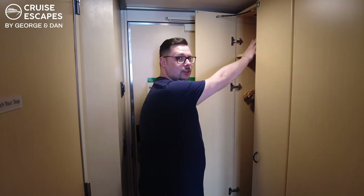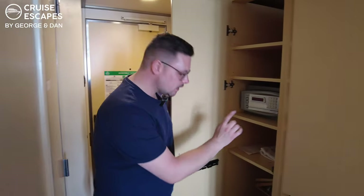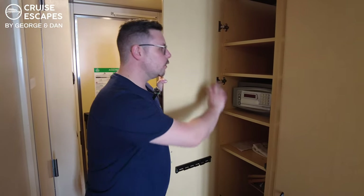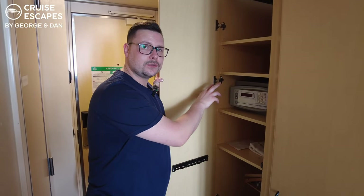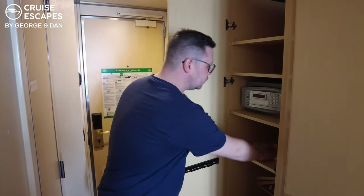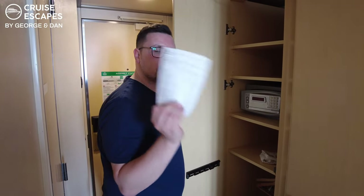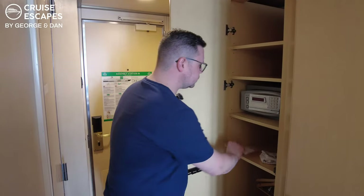Our life jackets are just up here too. The next cupboard along has more storage space — shelves and some more hangers just down below. We've got the safe, which is complimentary to use and you can fit a MacBook in there. You've also got your laundry bag here and some information. We need to speak to the room steward to see what kind of deals they have towards the end of the cruise — hand that slip to your cabin attendant.